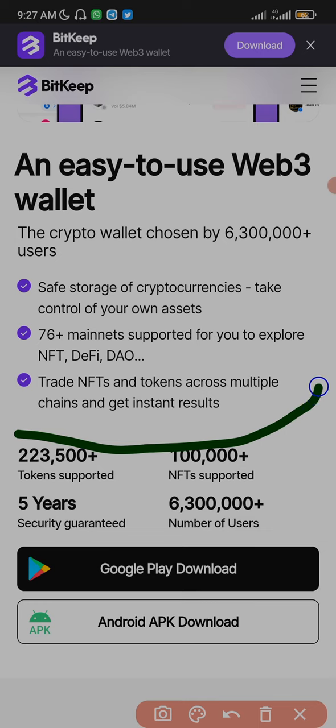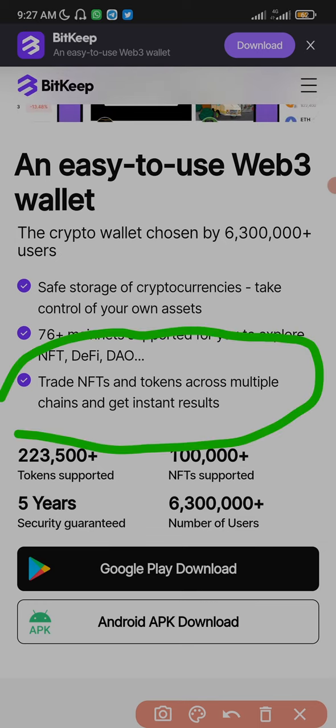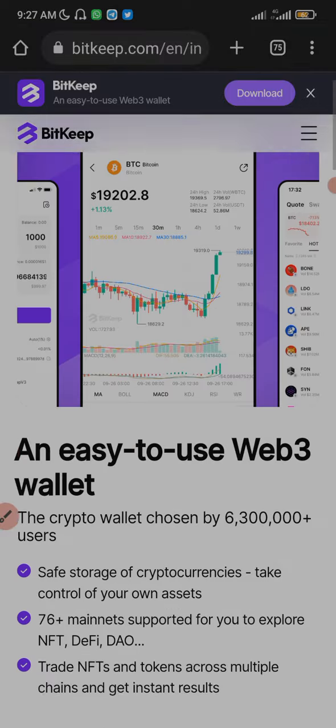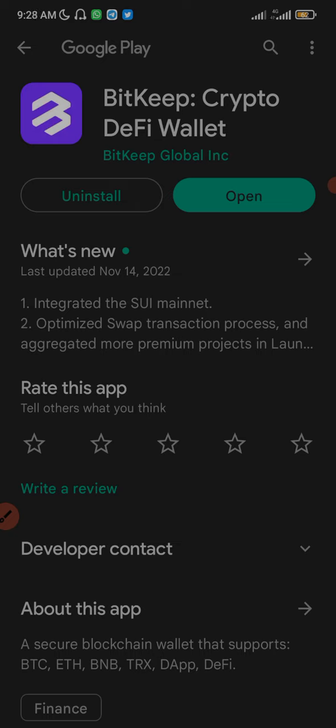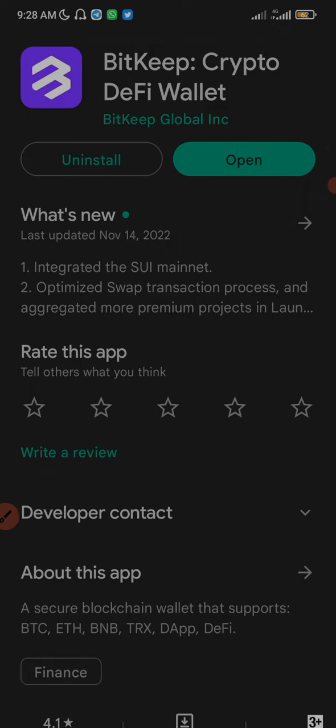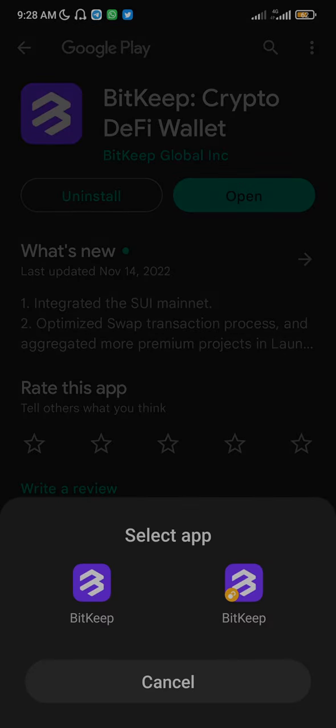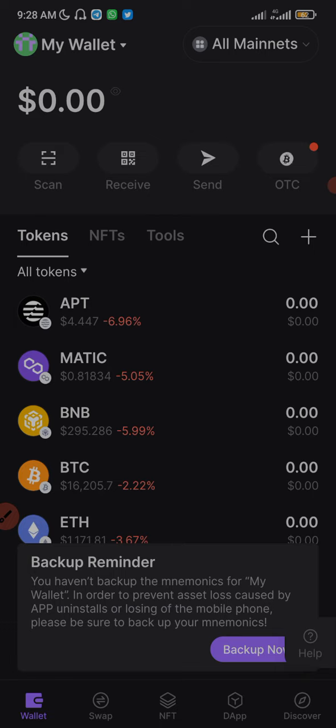You can trade NFTs and tokens across multiple chains and get almost instant results. You need to download the app via the Google Play Store. I'm not really sure if it's on the Apple Store, so Apple users, check it out there. I've already downloaded and installed it on my phone and created a new wallet on it. I'm going to open the app right now.